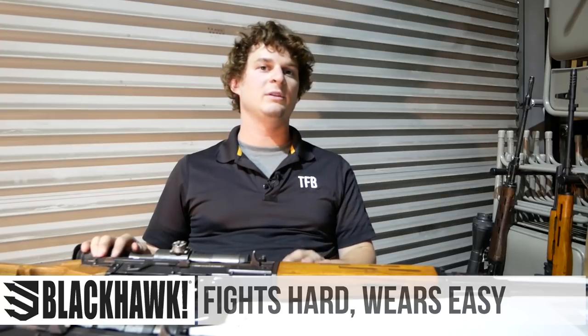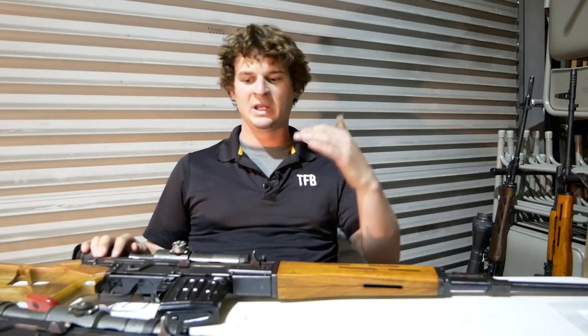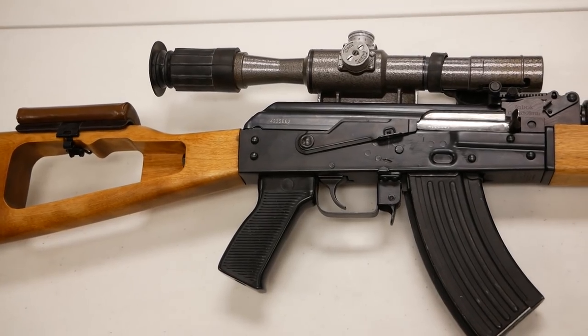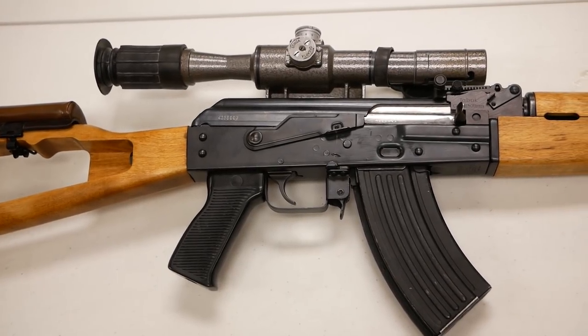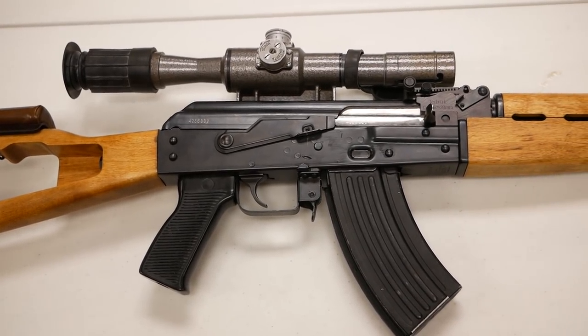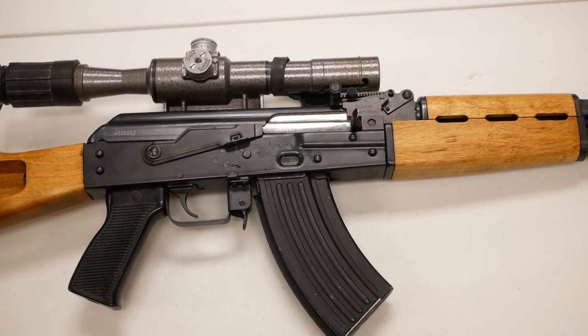If you remember, earlier we went to Two River Arms in Oklahoma City, Oklahoma, and we covered their Tabuks. They make a Tabuk sniper, and earlier they had a Tabuk RPK we weren't able to get. They make a folding stock variant and a standard stock variant. When I was talking about the Tabuk sniper, I mentioned something called the Al-Qadissiya.